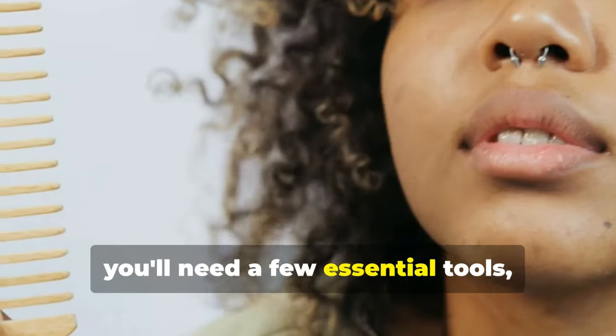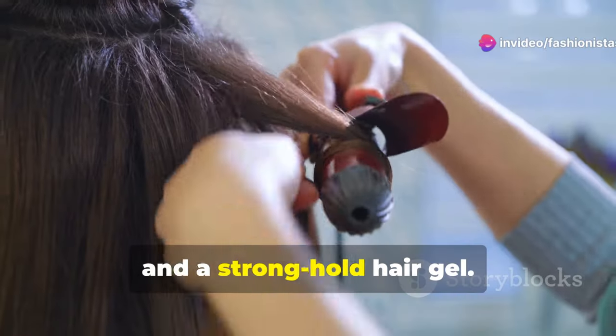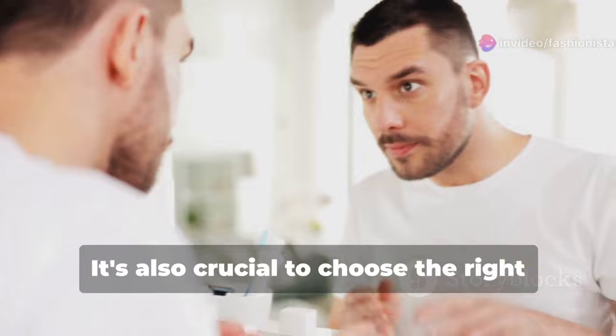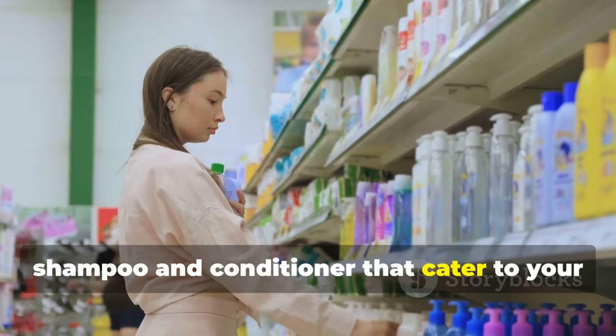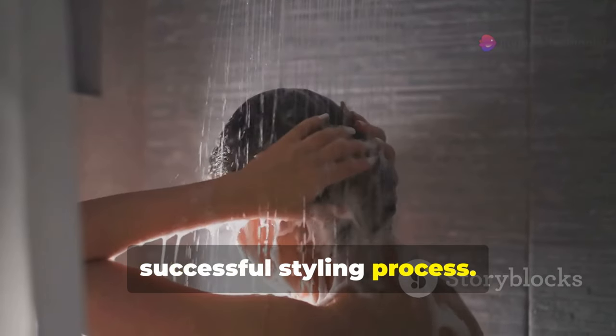To start, you'll need a few essential tools, including a wide-tooth comb, a curl-defining cream, and a strong-hold hair gel. It's also crucial to choose the right shampoo and conditioner that cater to your hair type, as this will lay the foundation for a successful styling process.